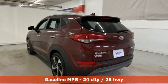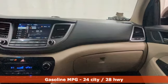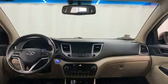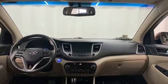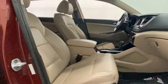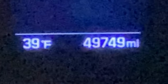Intercooled turbo inline four-cylinder engine. Front heated leather bucket seats. Streaming audio. Auto-dimming rearview mirror. Dual zone climate control. Doors and push-button start proximity key. AM-FM satellite radio. Hands-free liftgate. Wireless phone connectivity. And integrated navigation system with voice activation.